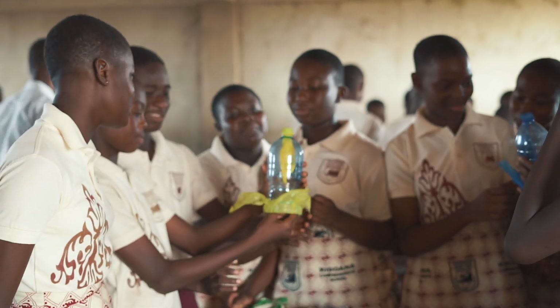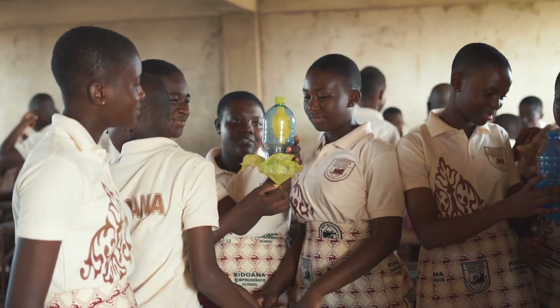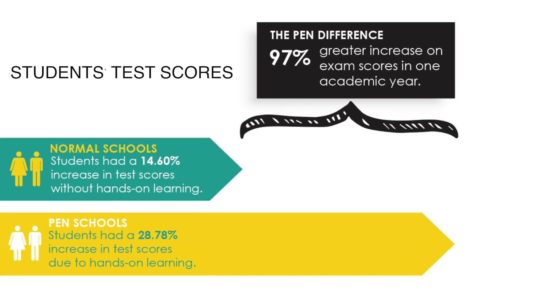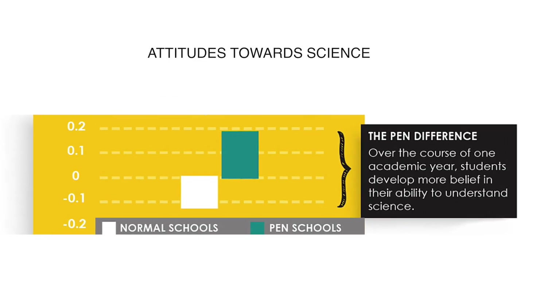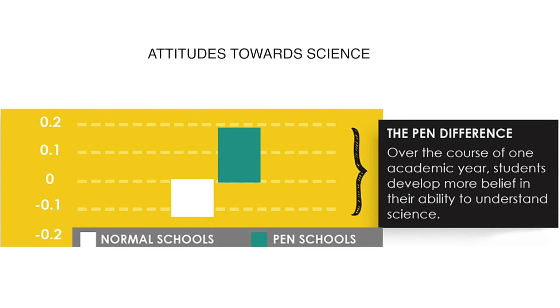Practical science is proven to work. The PEN Impact Study has captured evidence of our effectiveness. When students understand concepts rather than memorize facts, the exam scores naturally improve. Over the course of a full academic year, PEN schools improve their exam scores nearly twice as much as normal schools. PEN classrooms also cultivate positive attitudes towards science and students. This is the PEN that will make a difference.